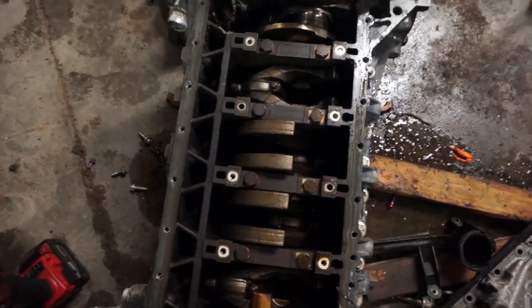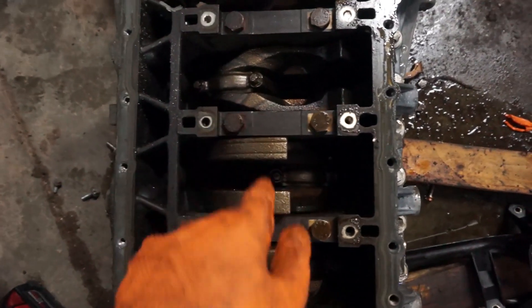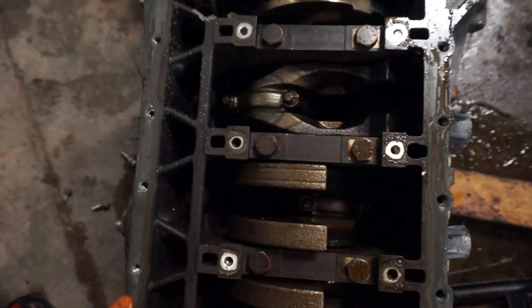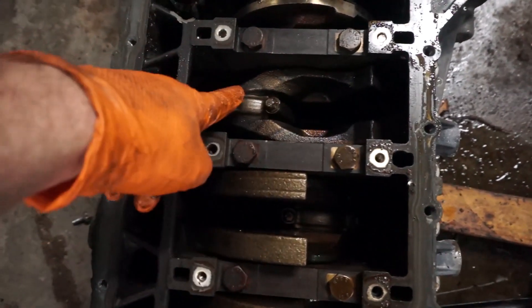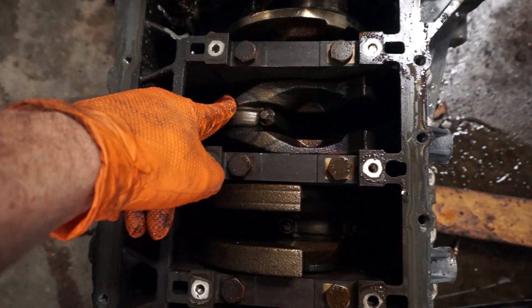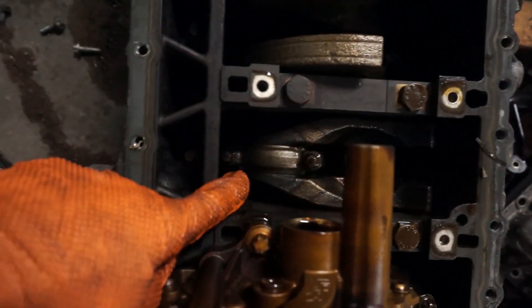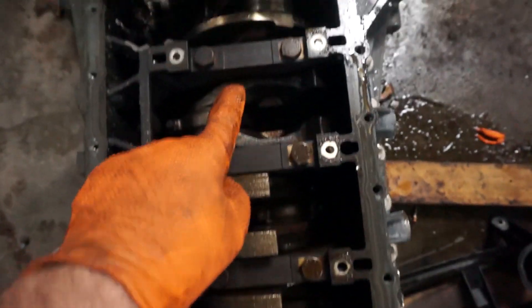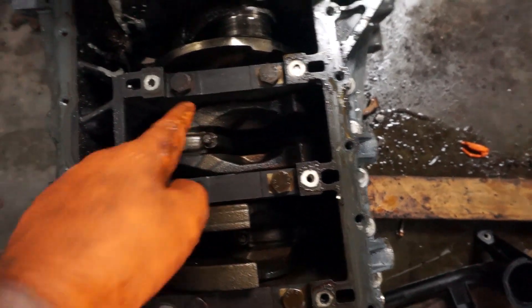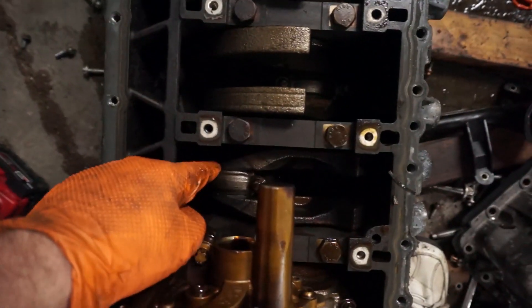All right, the windows tray is off. One question I don't know the answer to is whether this bluing we see on the crank is normal. You can see it here on cylinder number two — let's count: two, three, four, five, six — yeah, this is number two.